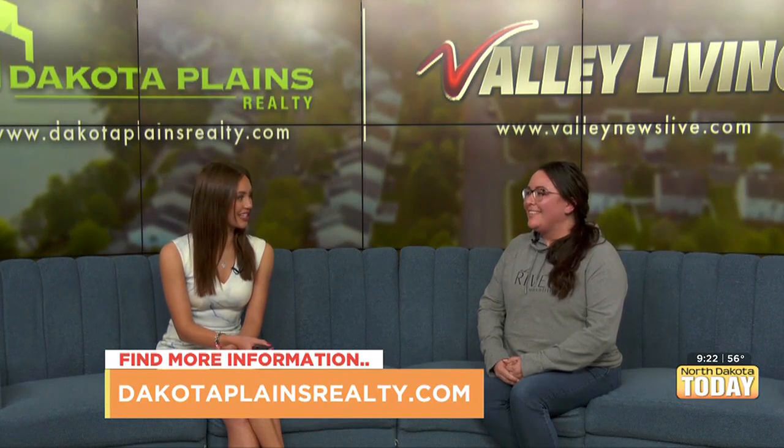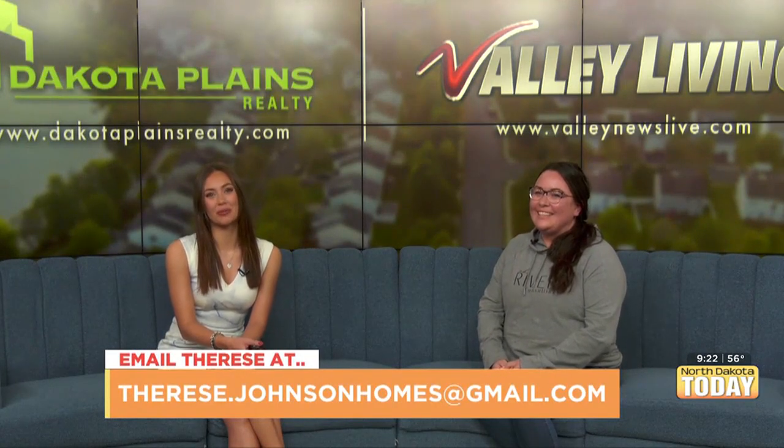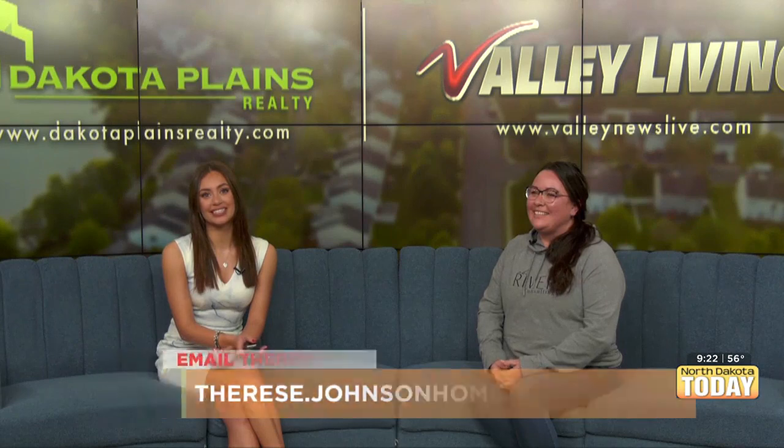Thank you so much for that information, Trace. Yes, and we'll see you next time. Everyone stick around — we have more North Dakota Today coming up after the break.